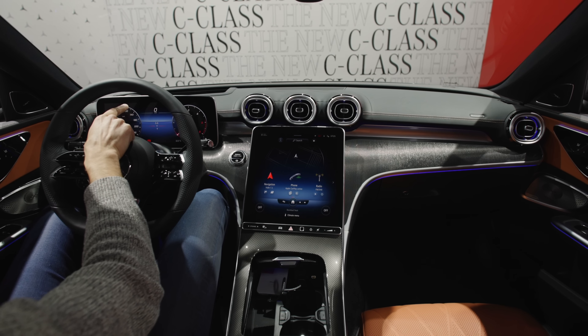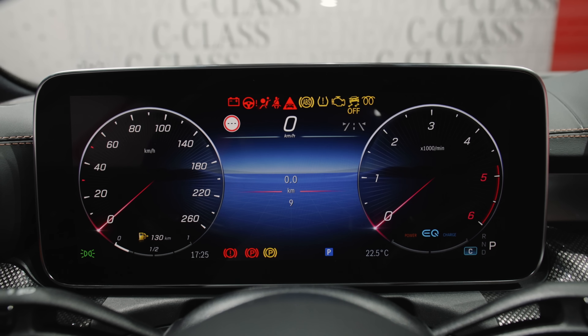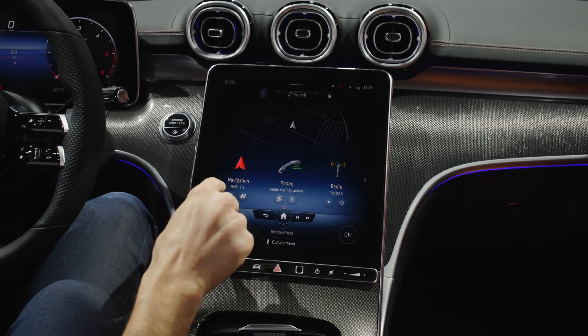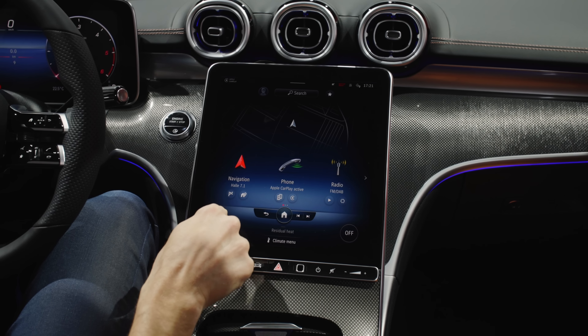And by the way, over there we also have the estate. 206 is the generation model code for the new C-Class — W206 for the sedan, S206 for the estate model. And once again, the split tail lamps also make it appear more wide than the typical hatch design.